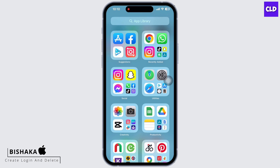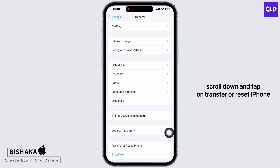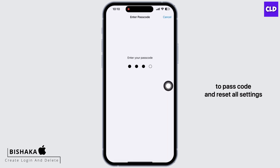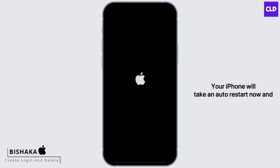If it is still not fixed, reset all settings on your device. To reset, go into Settings, tap on General, scroll down and tap on Transfer or Reset iPhone, then tap on Reset, and then on Reset All Settings. Enter your passcode and confirm the reset. Doing this will reset all settings, but none of your data or media will be deleted. Your iPhone will take an automatic restart.